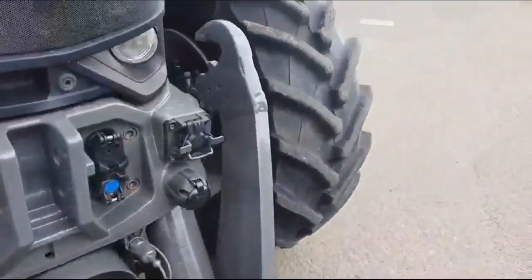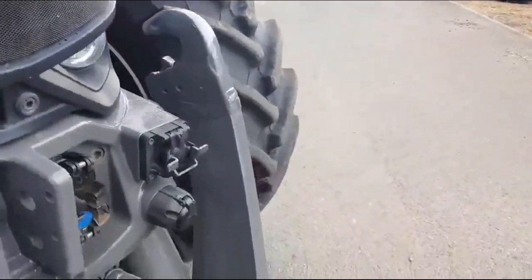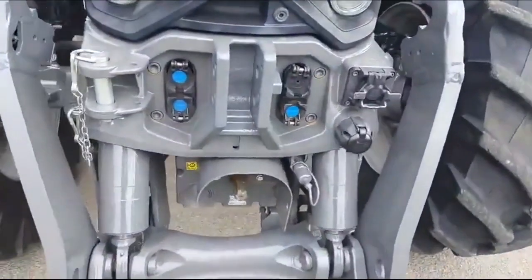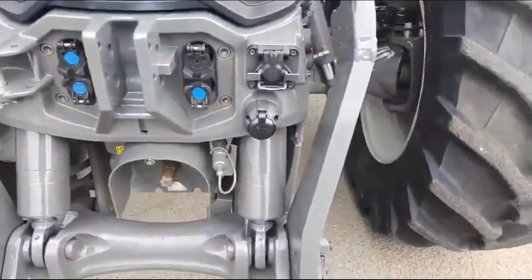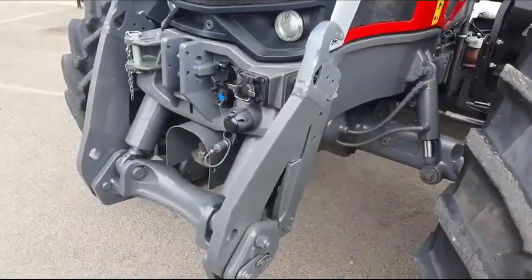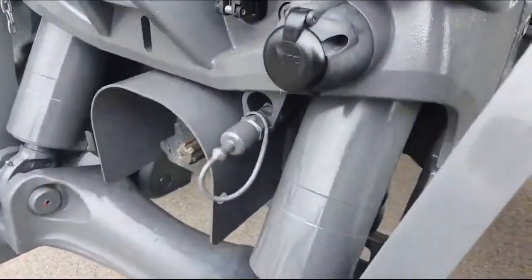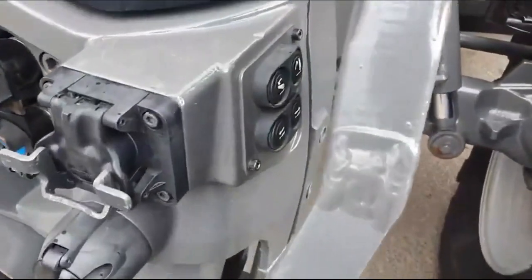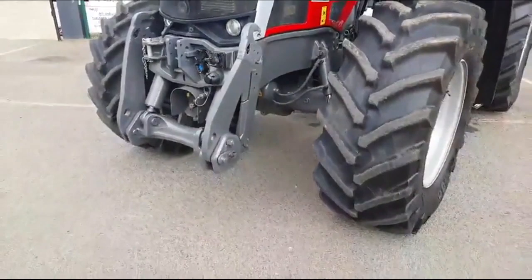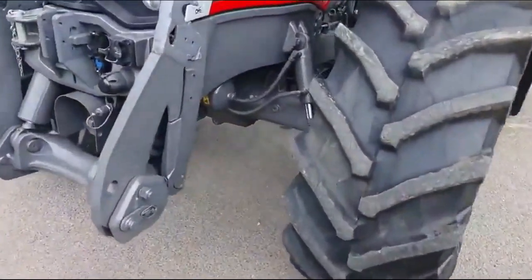The front linkage is in great condition, hardly been used. It's got a front PTO, two front spools, Isobus at the front, a front hydraulic return, an external spool, front linkage control, and a suspended front axle.